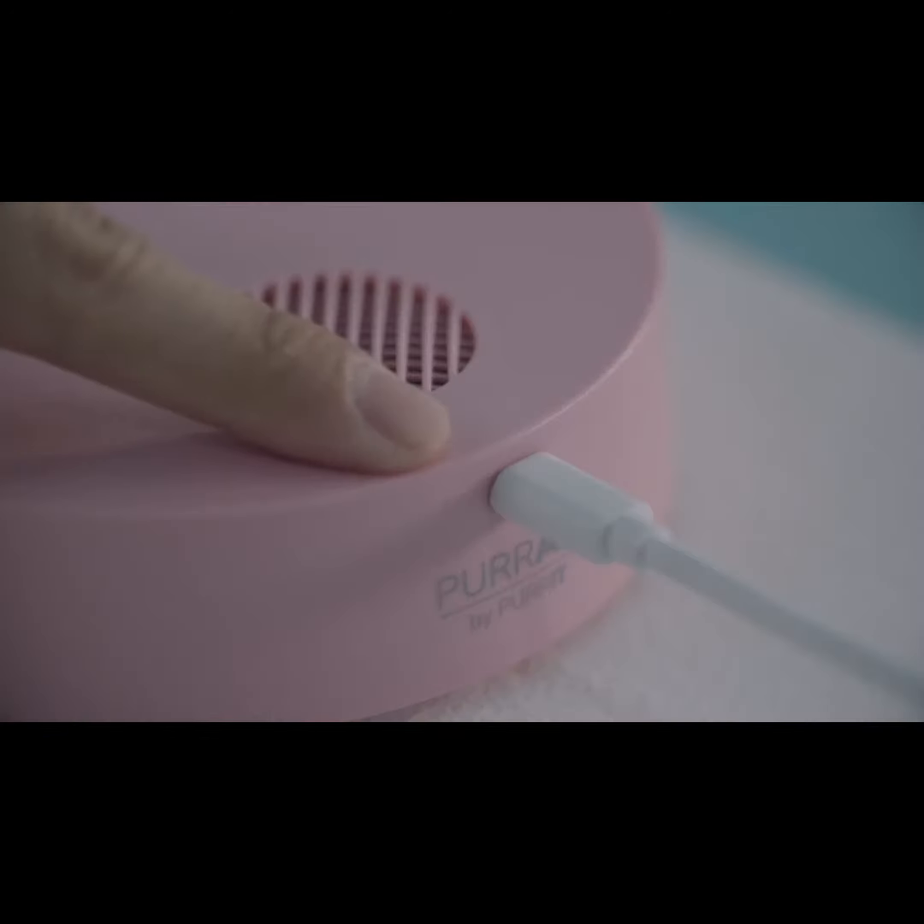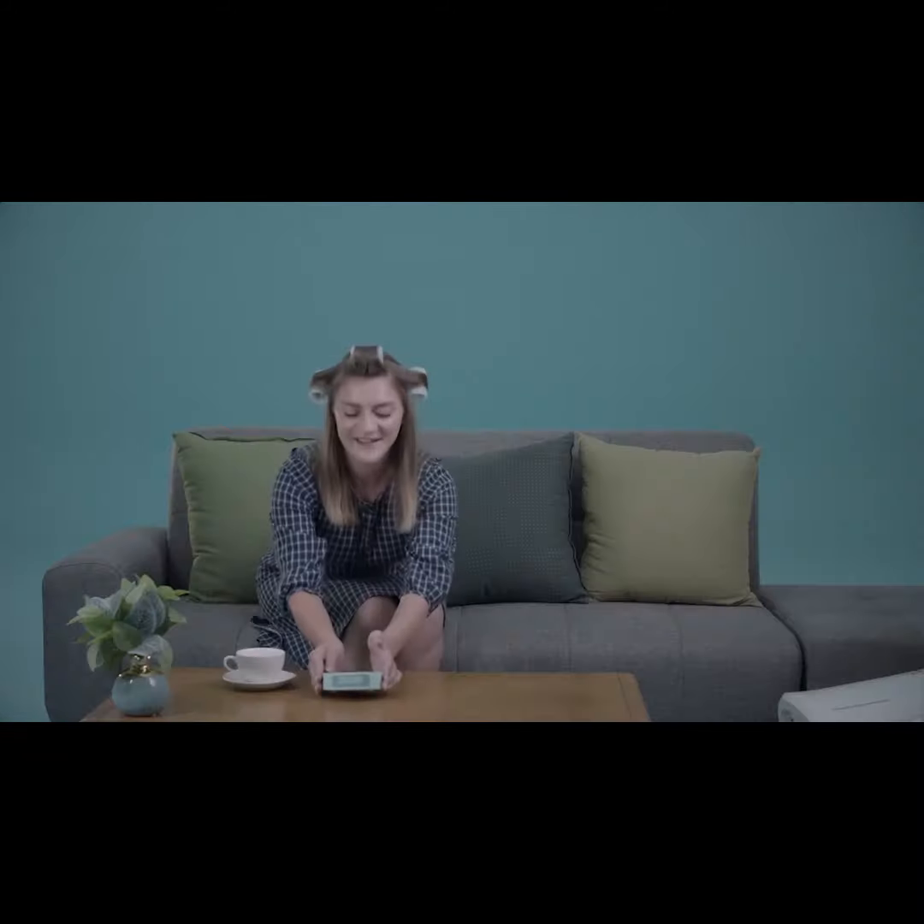Unlike spray deodorants, Pur Air doesn't leave any harmful residue, so you can use it safely around your pets as well. Wouldn't it be a hassle to charge every time? Charging is easy with a six-and-a-half-foot cable included. With convenient and portable Pur Air, you'll have a method for air purification and deodorization whenever and wherever.